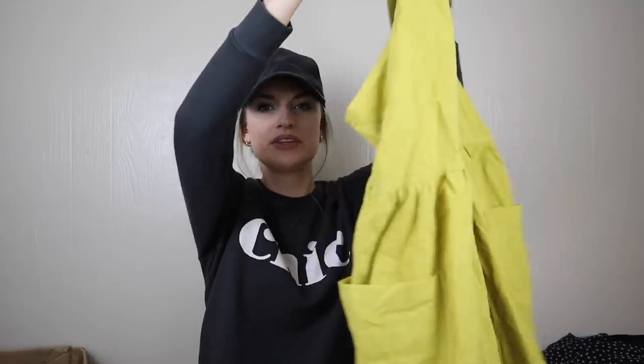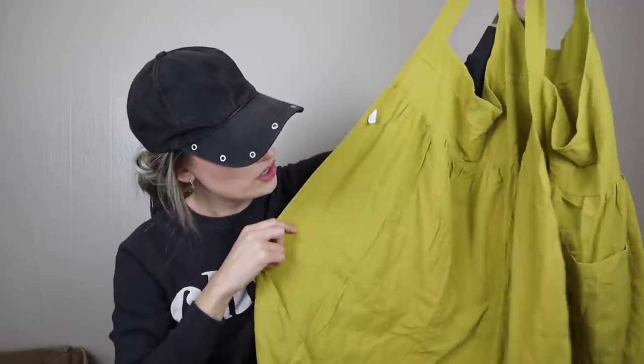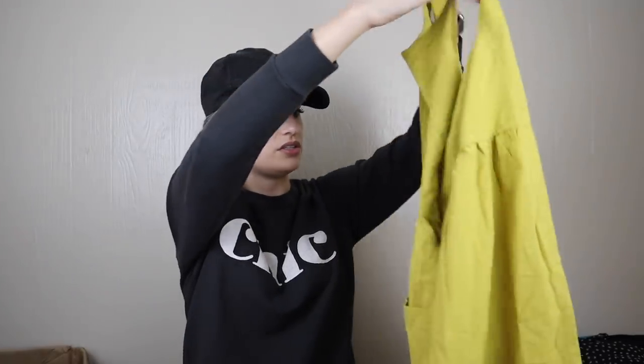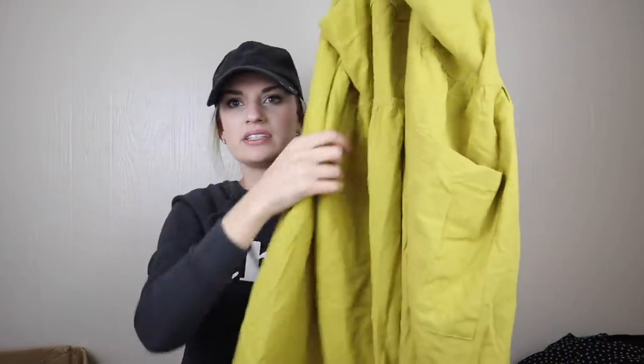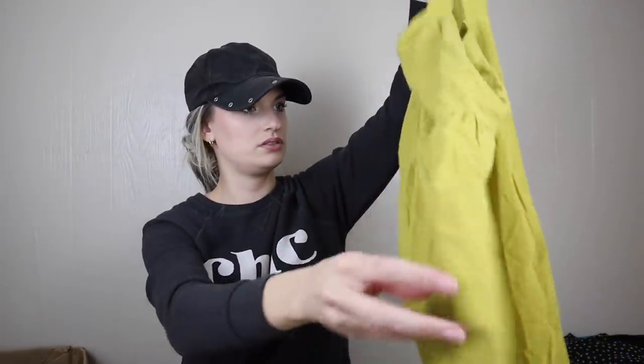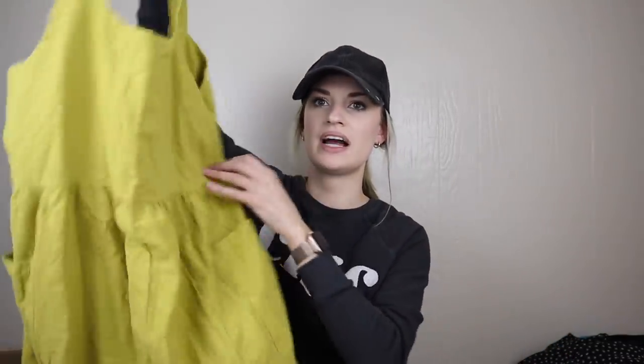I remember seeing this and being so confused — it looks like a wrap dress but there are no ties to close it in the back, no way to keep it closed. That's just so odd. I really don't understand how you're supposed to function in this dress. Maybe I'll look into it further. It's 100% cotton and I like the color. Maybe it's like an apron, but it goes all the way around — it's supposed to have closures. Truly a little puzzle piece.